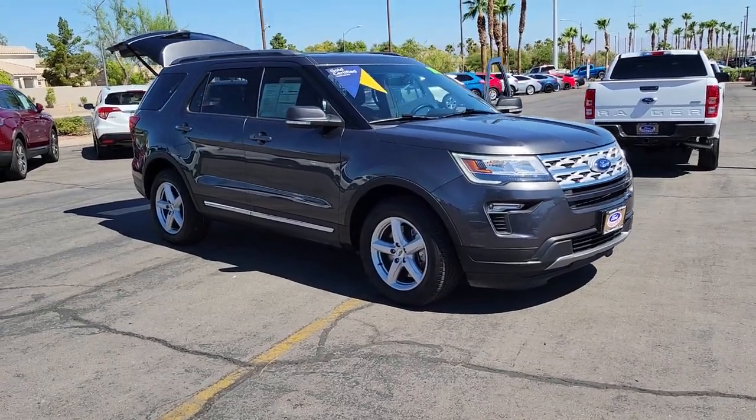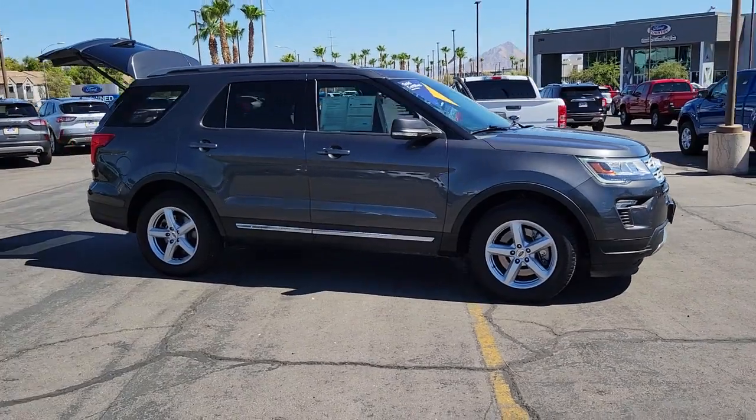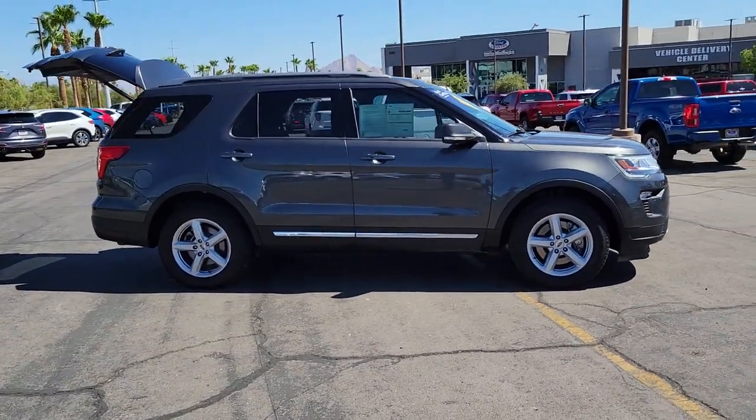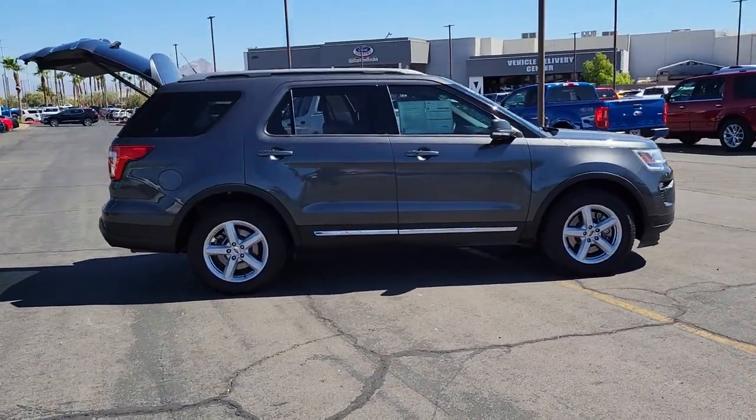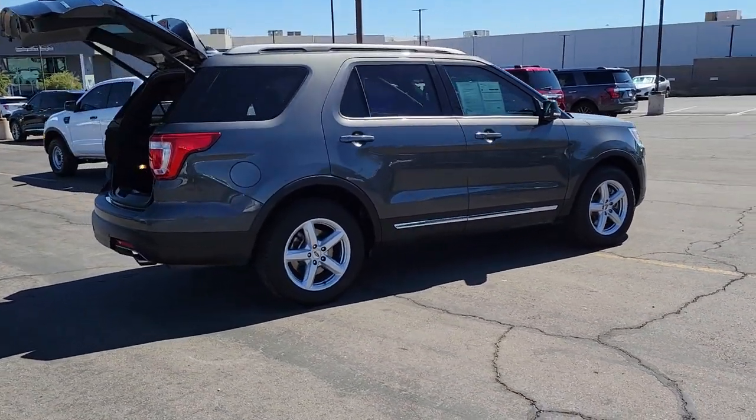You'll have love at first sight with the 2019 Ford Explorer. This vehicle still has fewer than 40,000 miles on the clock, so it won't last long. Here's an Explorer that brings an uncompromising spirit to all your adventures.